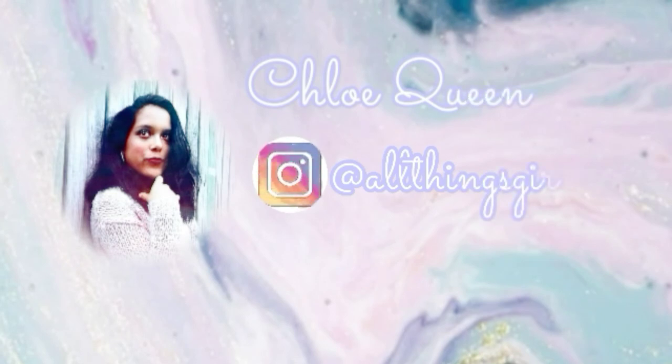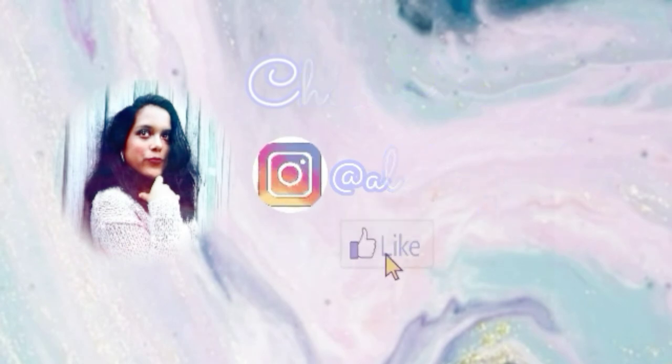If you enjoyed today's video and found it entertaining and educational, please feel free to subscribe, hit the bell notification, and like today's video. Also, please comment down below what tips you're going to use this year to decorate your dorm, apartment, office, or room — I would love to know. And please feel free to follow me on Instagram at AllThingsGirlyYT for girly makeup and lifestyle content. Have a great, awesome, and blessed day, and I will see you guys in my next video.